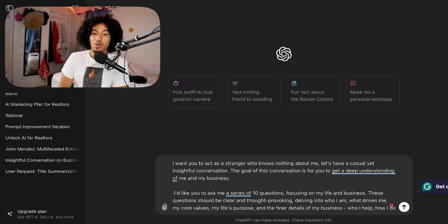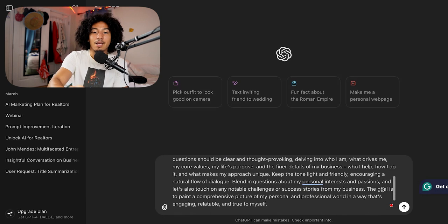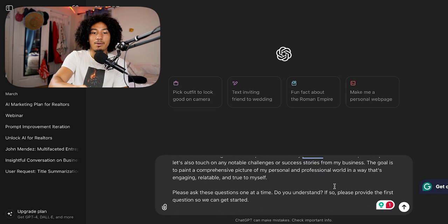I want you to act as a stranger who knows nothing about me. Let's have a casual yet insightful conversation. The goal is for you to get a deep understanding of me and my business. I'd like you to ask me a series of 10 questions focusing on my life and business. These questions should be clear and thought-provoking, delving into who I am, what drives me, my core values, my life's purpose, and the finer details of my business — who I help, how I do it, and what makes my approach unique. Keep the tone light, friendly, and encouraging. Blend in questions about my personal interests and passions, and touch on any notable challenges or success stories. The goal is to paint a comprehensive picture in a way that's engaging, relatable, and true to myself. Please ask these questions one at a time. Do you understand? If so, please provide the first question so we can get started.